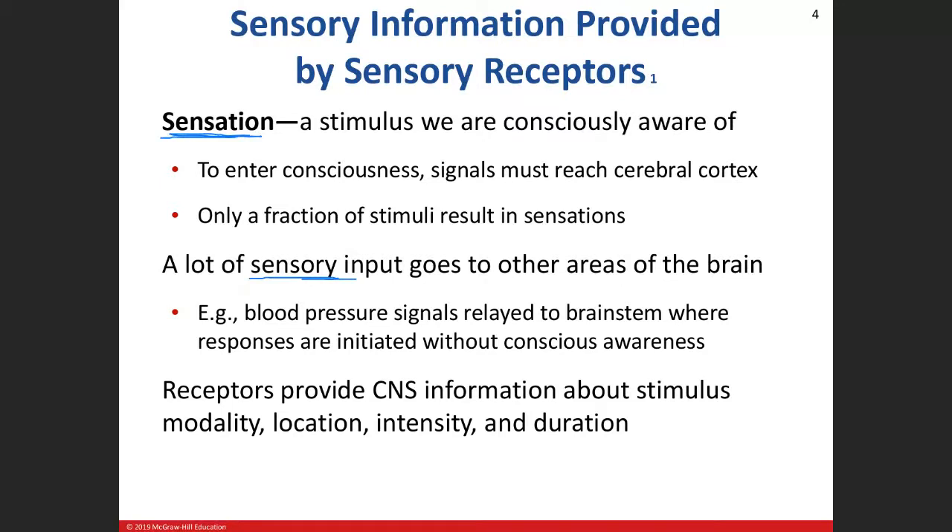When receptors send information to the central nervous system, there are four things to discuss: modality, location, intensity, and duration. Modality is what the stimulus is — is it a light stimulus, a sound stimulus, a touch stimulus? Location is where it's happening. Intensity is whether it's mild, moderate, or severe. And duration is for how long.